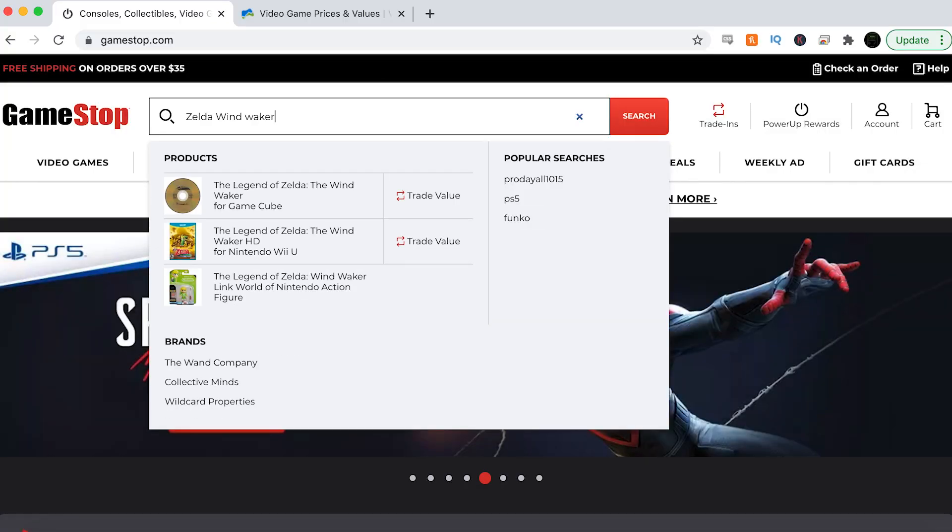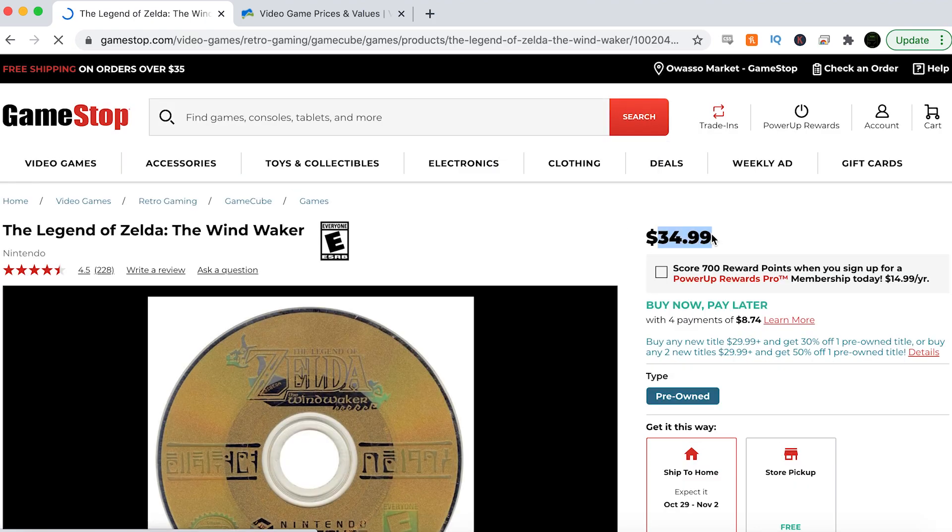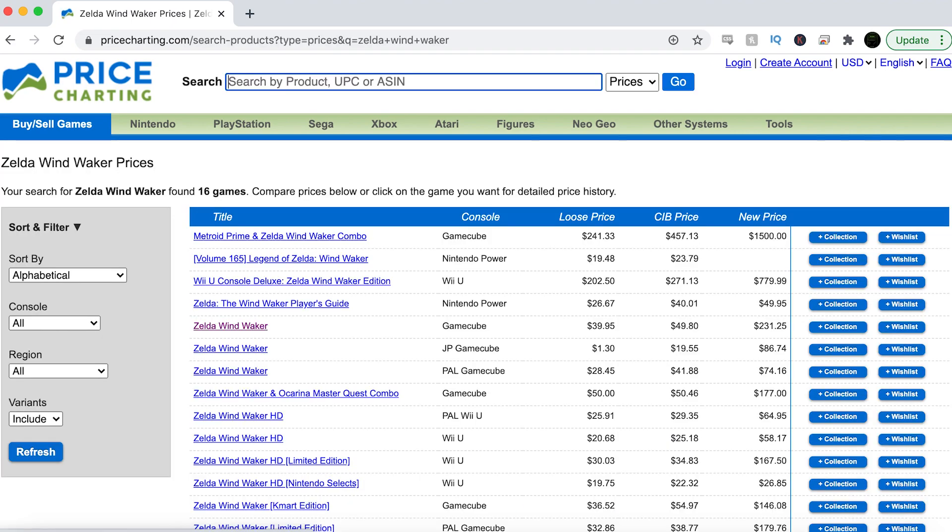Zelda Wind Waker on the GameCube is an amazing game and probably one of my favorite Zelda games. I love the graphics and the art style — everything about it is awesome. GameStop's pricing is $35 loose, which is a really good price. Price Charting has it for $40, which is a little bit more than GameStop. So $5 cheaper at GameStop — go pick this game up there.